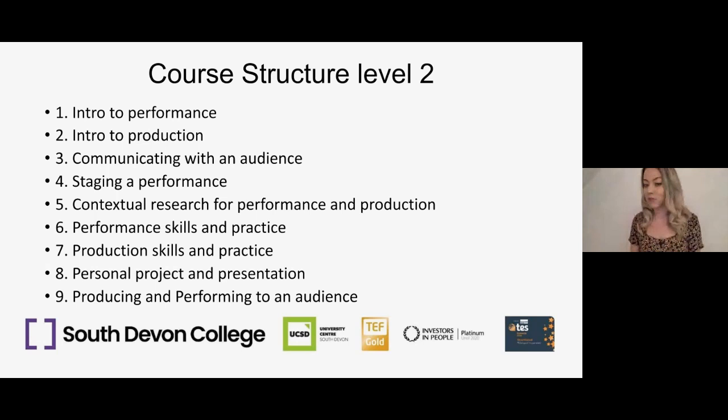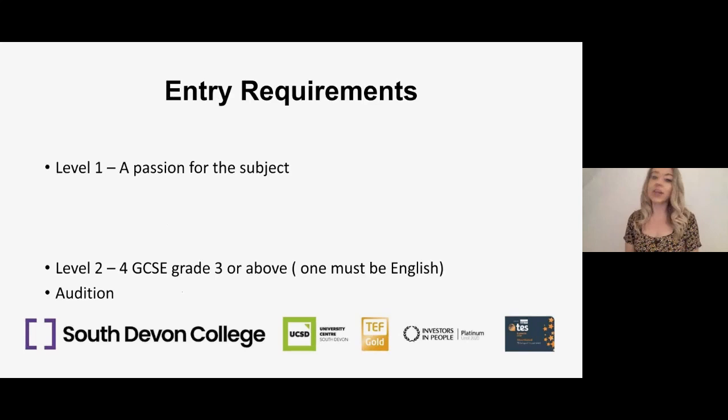For entry requirements, if you're joining us on Level 1, all you need is a passion and interest for the subject. For Level 2, you need a minimum of four GCSEs at grade 3 or above, one of which must be English, and you do have to audition. If you're progressing to Level 3 afterwards, you'll also need to achieve your Level 2 functional skills. Your audition is entirely your choice — a monologue, a song, or a dance. We just need about a minute's worth of material to see your skills.